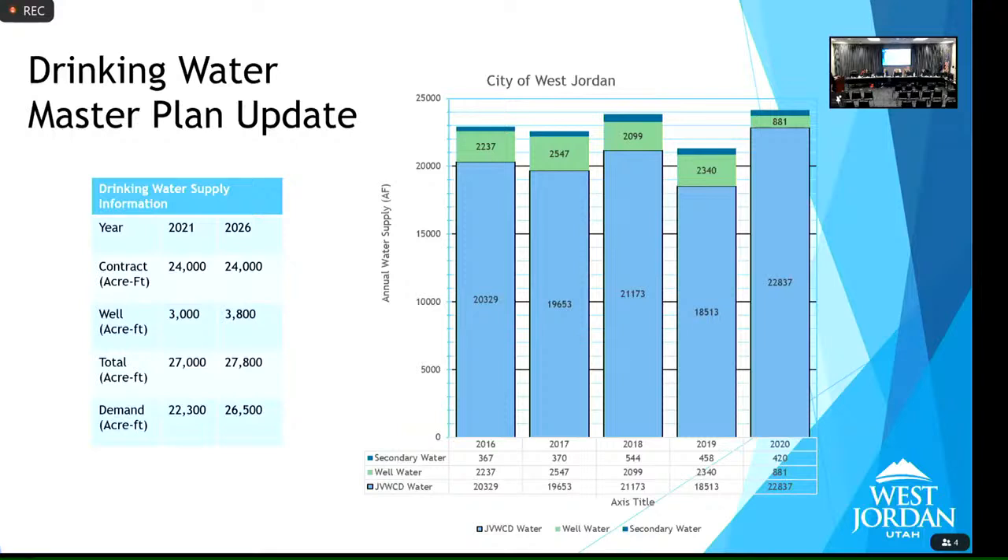Jordan Valley currently takes contaminated well water, cleans it, and sells it back to us. We buy 2,000 acre-feet a year from those cleaned wells. The director said he'd need to study what it would cost to clean our own wells. A council member mentioned that Riverton recently brought a reverse osmosis process online, suggesting that type of investment should be put into a capital improvement plan. The director agreed to look at costs and how to incorporate it into the CIP.